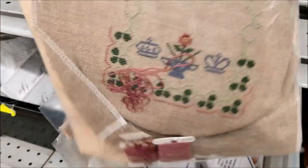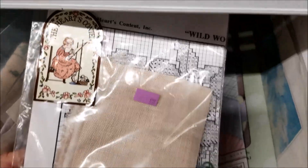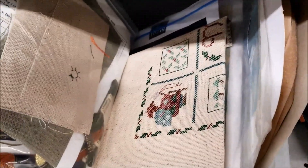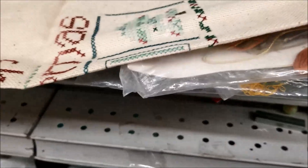Different day, different store — I found cross stitch. I saw the first one from about 20 feet away. If you see one, sort through the crafting section because sometimes if you see one, there are more buried in there. My hunch was right and I actually found a lot of partially finished projects hiding in there.